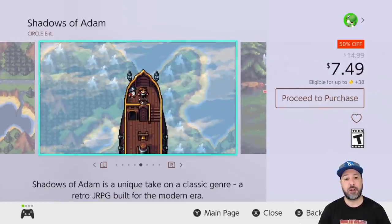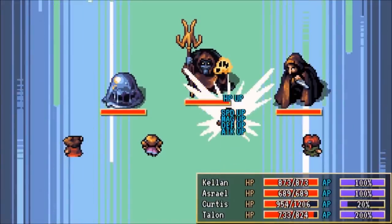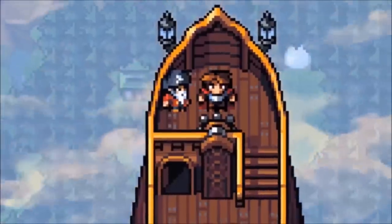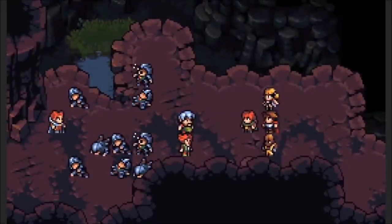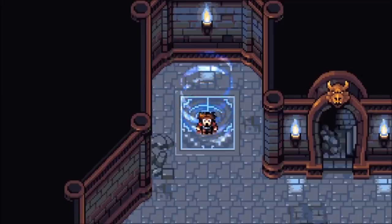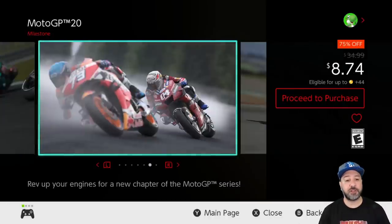Next we have Shadows of Adam at 50% off for $7.49 — a game I was personally waiting for a sale on. It is a beautiful 16-bit styled JRPG and the battle mechanics are very original for the genre. The only thing is the game overall is a little short for a JRPG, which is why I was waiting for a sale. Now at 50% off for $7.49, the content feels adequate for the price.